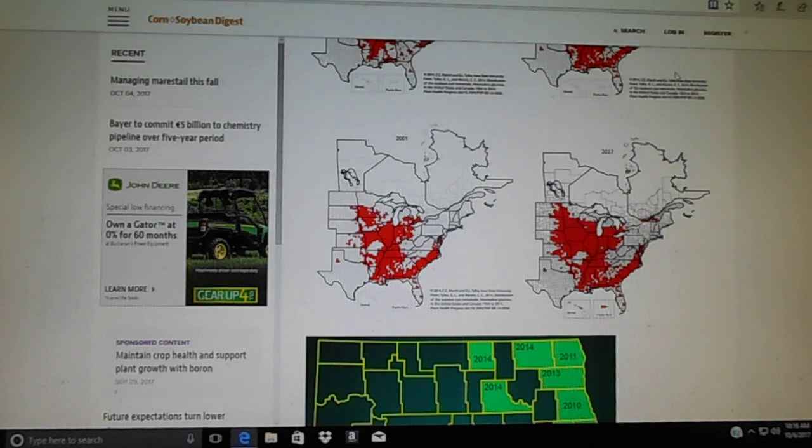You can't kill the nematodes — there's nothing you can do, nothing you can put on. The only way you can get rid of them is to starve them to death, and that's by planting corn, wheat, rye, canola, anything that is not a bean. But it takes a long time to get their numbers down, so it's something we're all going to have to deal with whether we like it or not.